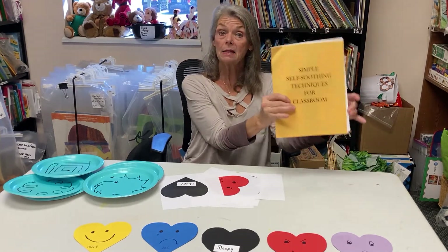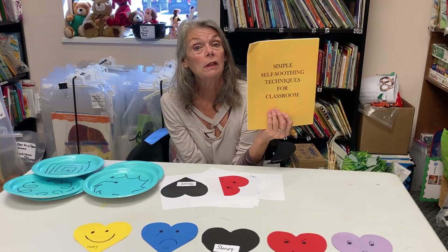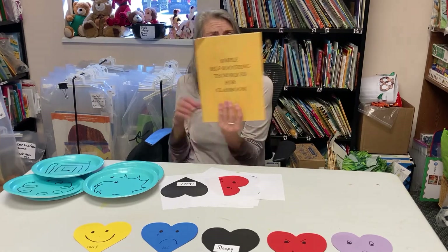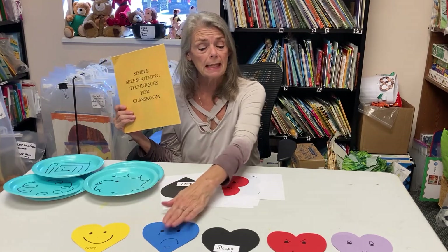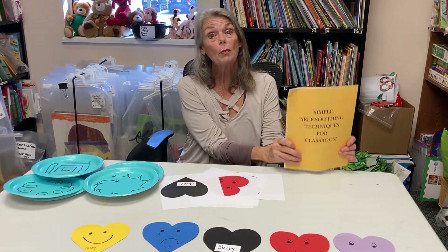I have lots of these that I can hand out, so you can give us a call at the Early Learning Coalition office in St. Augustine and we can put one in the mail for you. I always kept one of these by my chair at circle time because I never knew if I was going to have happy, sad, sleepy, mad, scared — a combination or just some or one of them.